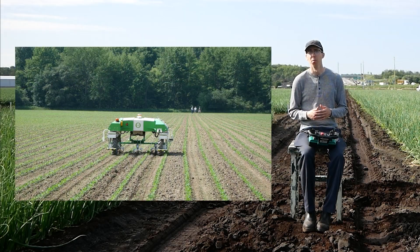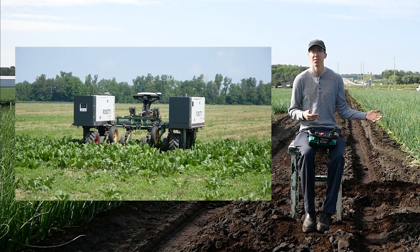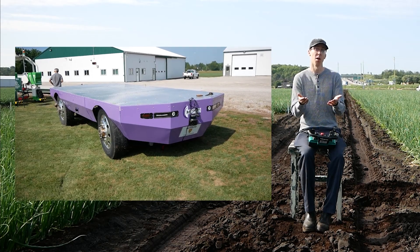Robots are starting to pop up everywhere, with companies claiming that their cutting-edge technology can cut down on labor, fertilizer, and pesticide costs while benefiting yield and sustainability. But are they ready for the fields of Ontario, and how will they work for your operation?